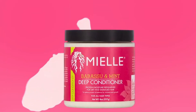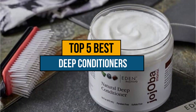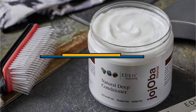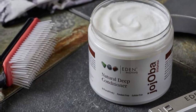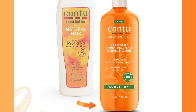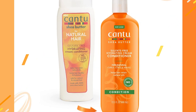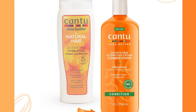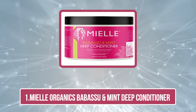If you are in the market for a deep conditioner for high porosity natural hair, you've come to the right place. Today's video is about the top 5 best deep conditioners for high porosity hair that are available in the market. If you want to know the price and more information about the products mentioned in this video, check the link in the description box below.